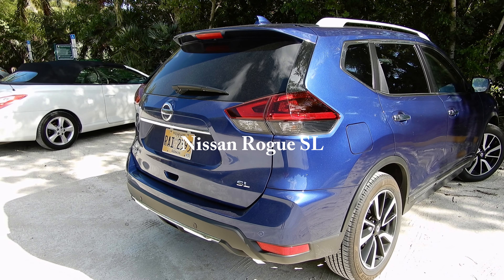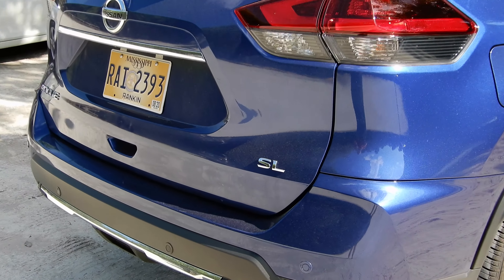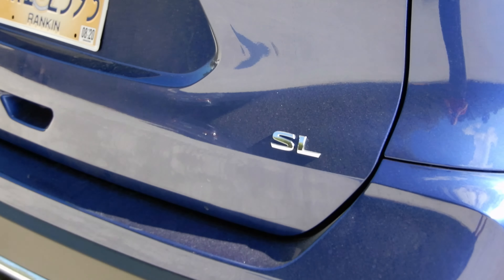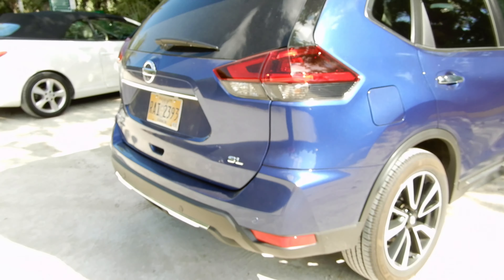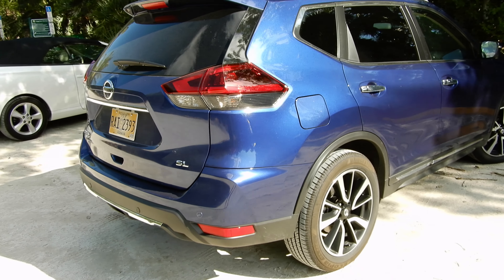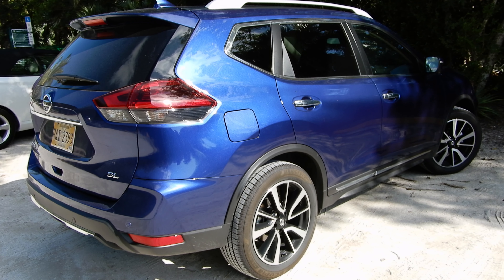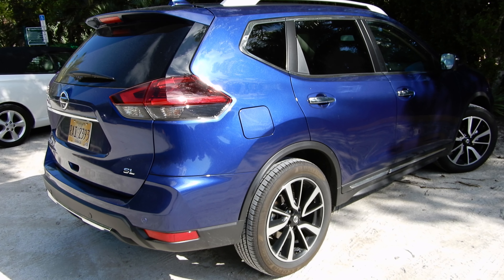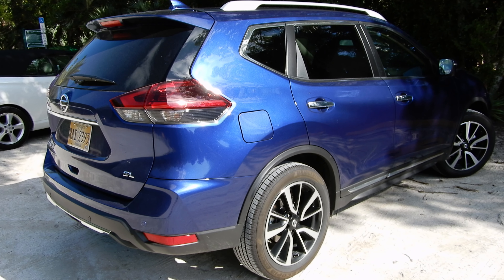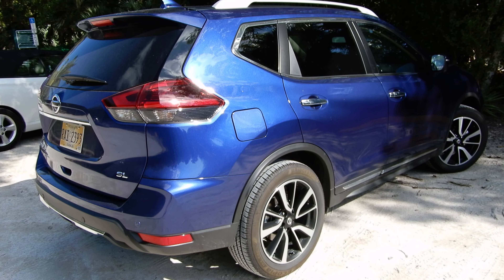This ROG is the standard one in SL equipment, which is the highest level of equipment. The standard one compared to the sports version is longer, and for the 2017 model year it even had a third row in the back. We are going to see some of the variations between the sports and the standard version.